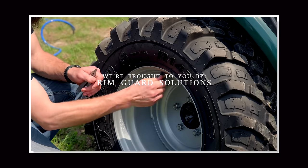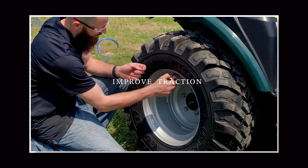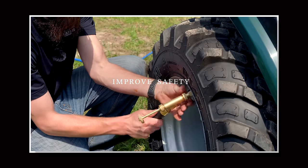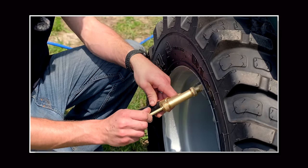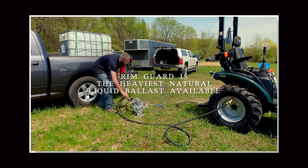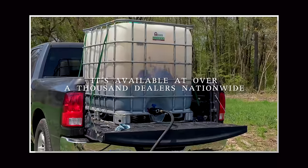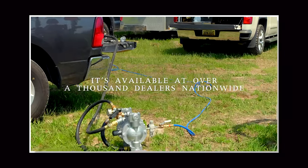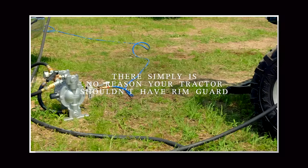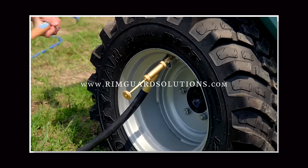We're proud to be sponsored by RimGuard Solutions, a liquid ballast weight that goes right inside your tires — completely hidden. We're big on safety on this channel. These tractors are just too light and tippy right out of the factory. Not only does it help with safety by keeping those rear tires planted on the ground, it helps with loader efficiency and traction too. RimGuard is the heaviest all-natural liquid ballast weight on the market. It's not going to corrode your rims like old calcium chloride, it won't freeze, and it's available at over a thousand dealers nationwide. Find a dealer at RimGuardSolutions.com.